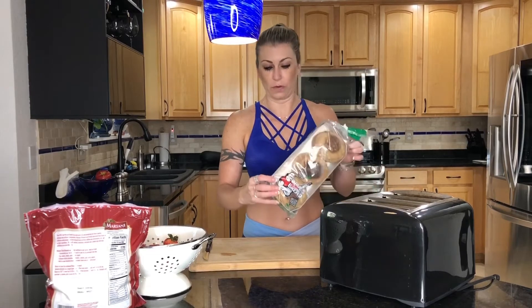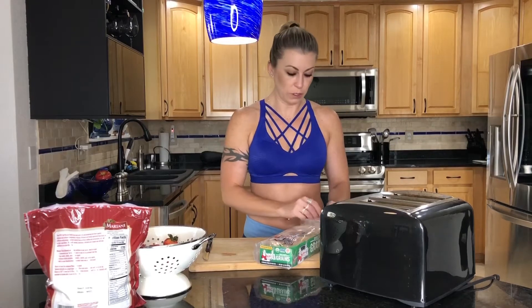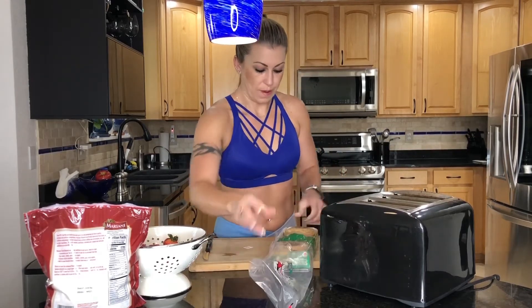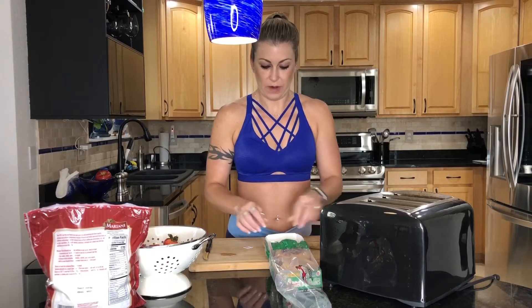First you'll need English muffins. I'm going to go with a multigrain because it's healthier than your traditional white English muffin, so I strongly suggest going with a multigrain if you can. I only want a half, and I'm going to make my husband a whole. Just remember, if it's too much food you can always do just half an English muffin — you don't have to eat the whole thing.